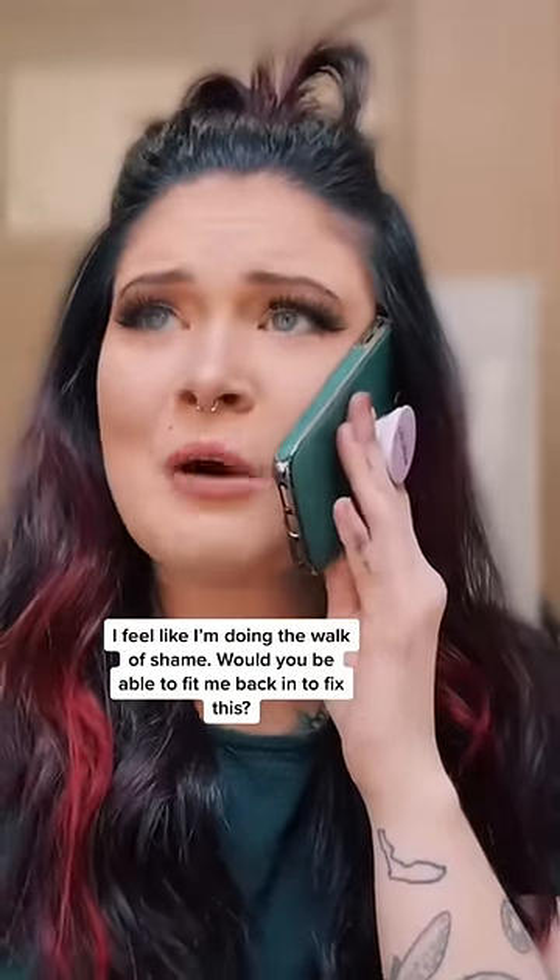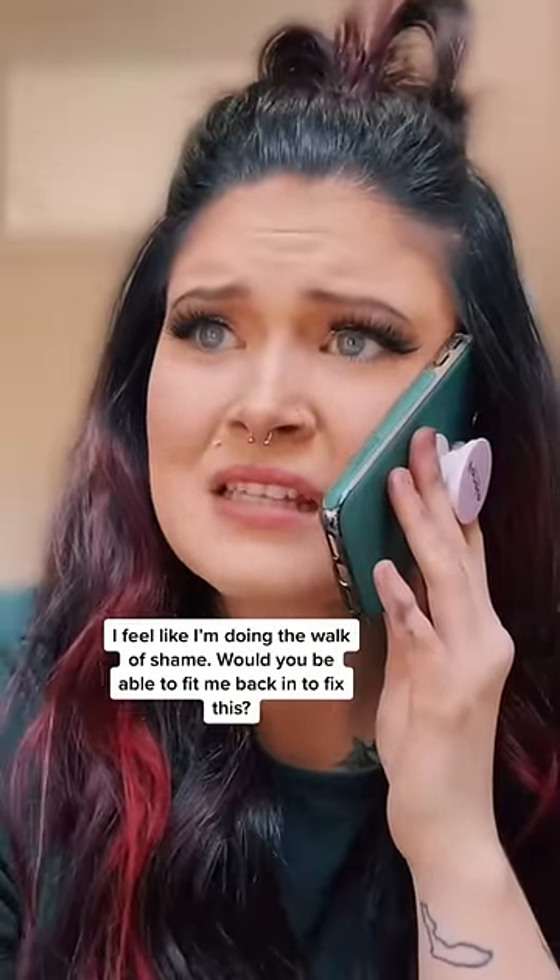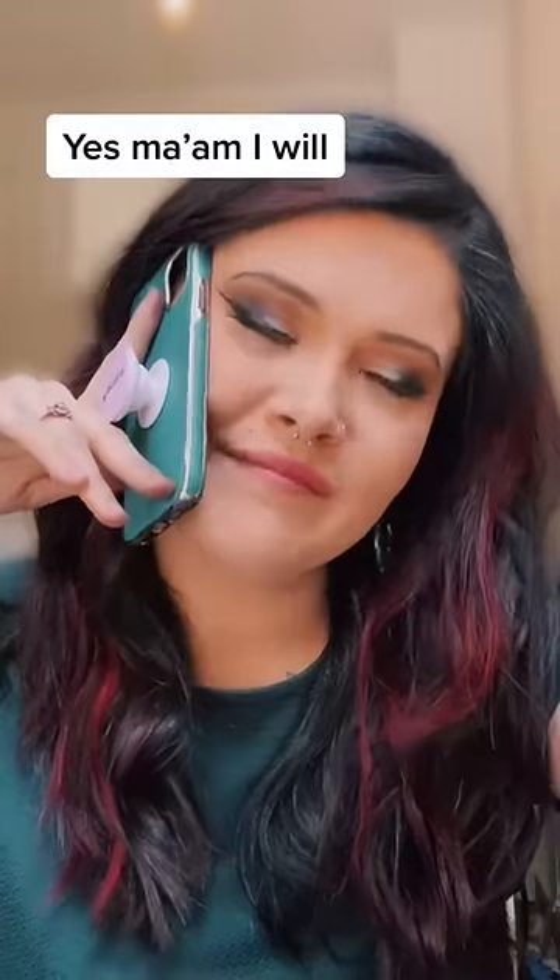I feel like I'm doing the walk of shame right now. Would you be able to fit me back in to fix this? Yes, ma'am, I will.